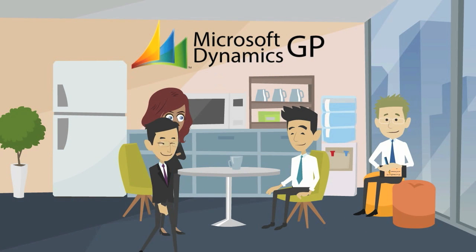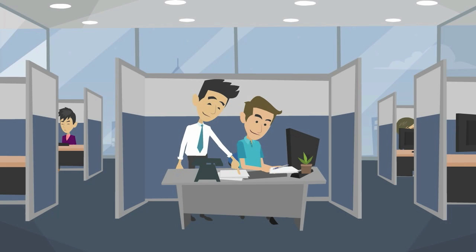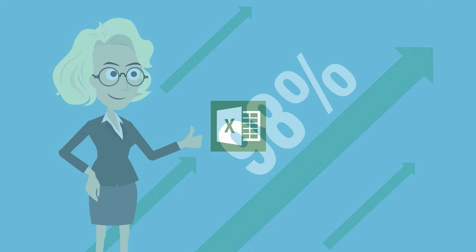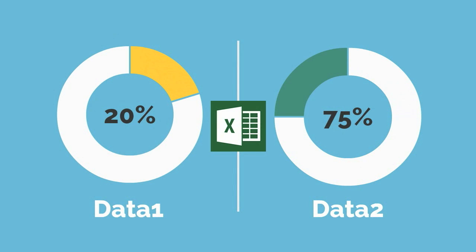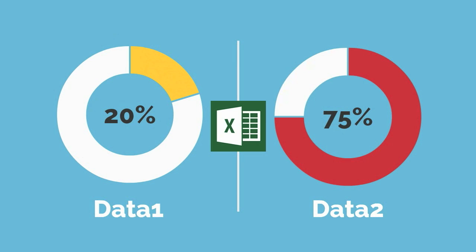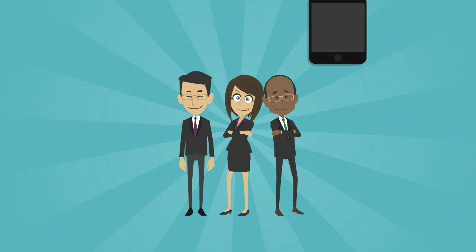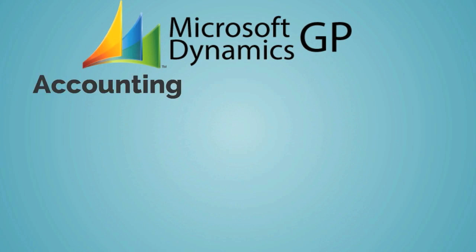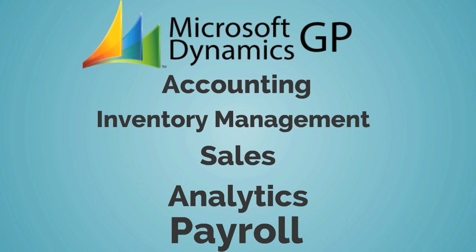Microsoft Dynamics GP is geared toward the needs of growing small to mid-sized businesses due to its scalability. It's quick to implement and easy to use with the power to support your growth ambitions. Dynamics GP offers rich reporting with direct integration with Excel and business intelligence tools that enhance business decision making. It brings together business applications, data, documents, and devices with your employees at the center, helping them make the most of their time. Some core capabilities include accounting, inventory management, sales, analytics, and payroll.